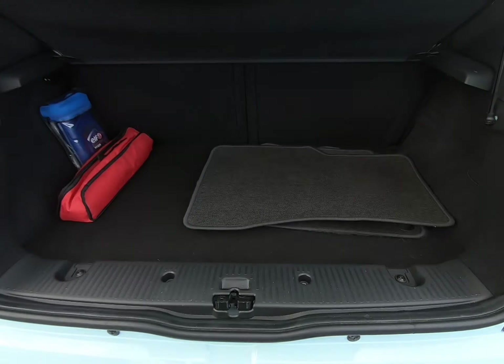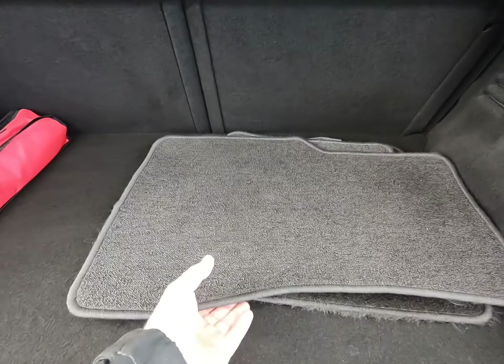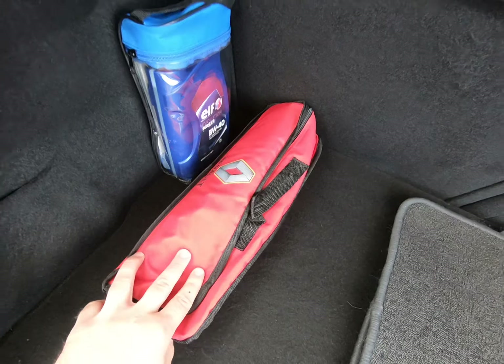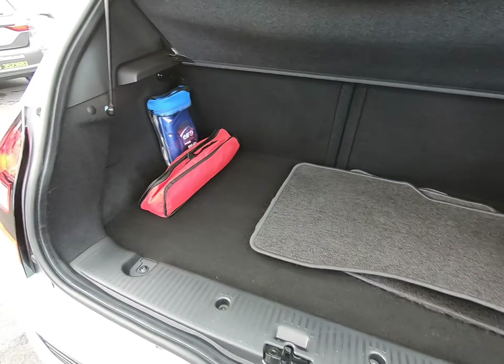Taking you inside the luggage compartment — all nice and clear. The genuine over mats fitted from new are here, and the genuine Renault tool kit is still with the car.